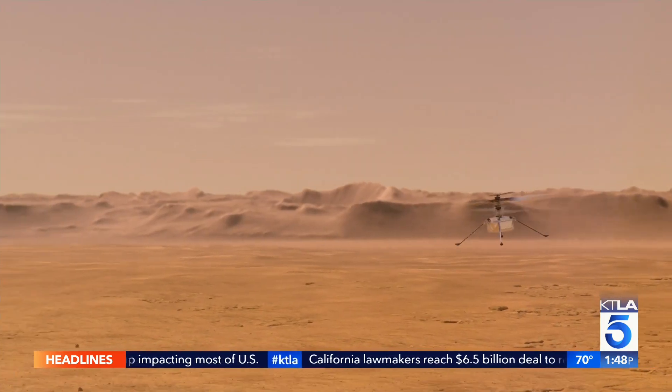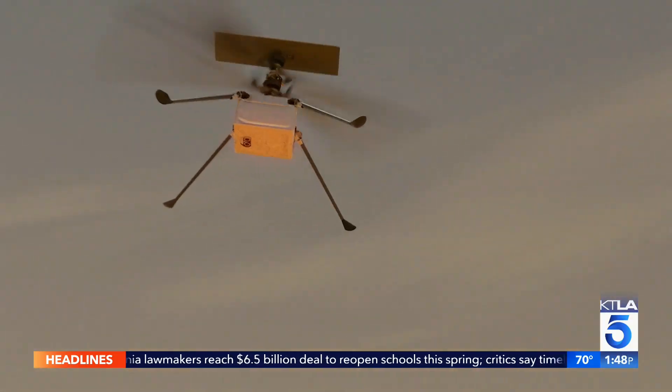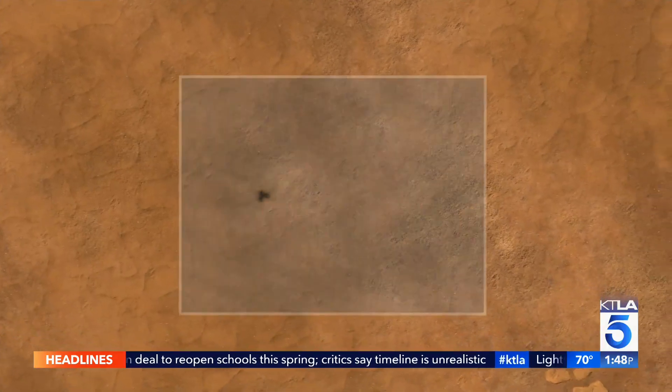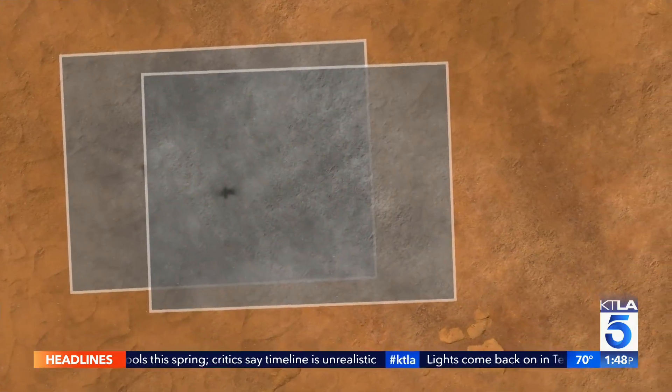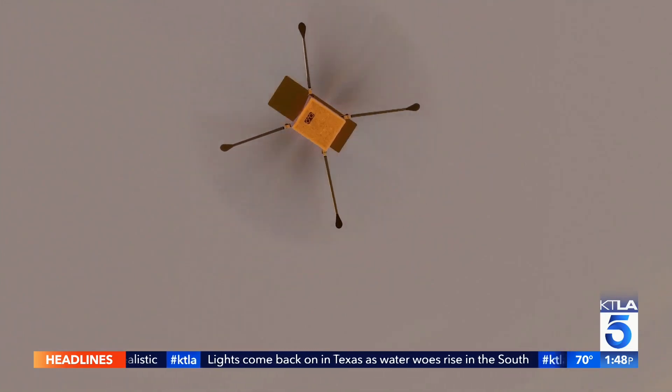A test that could alter space travel altogether. Everything we do with the helicopter is valuable for any future mission — scouting for rovers, scouting for humans, accessing areas you couldn't otherwise, going down canyons, up tall mountains, places you can't drive with a rover and perhaps can't easily reach even with human explorers.